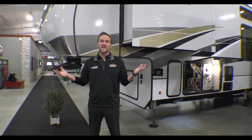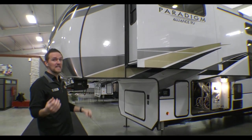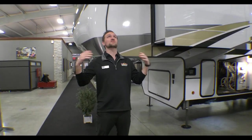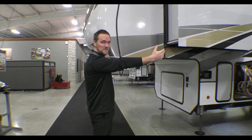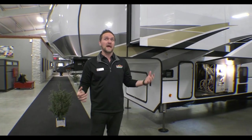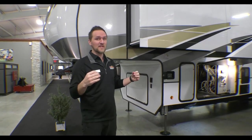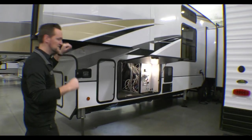Hey everyone, it's Dylan here at Walnut Ridge Family RV Sales out in Newcastle, Indiana. We're looking at the 2022 Paradigm 390 MP - this thing is huge and awesome. It's 43 feet long and weighs just about 13,600-13,700 pounds on the driveway. It's a massive unit with a lot of features, so let's dive right into it.